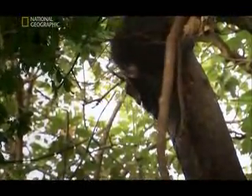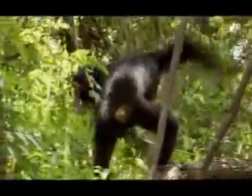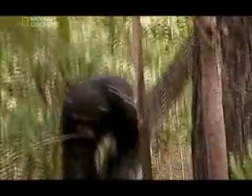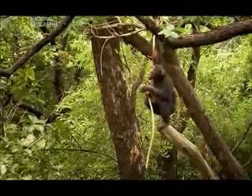A chimp is inspecting a hollow, looking for a bush baby. She breaks off a branch and makes a spear. The first time I saw a chimp make a tool, I think I said something like, where is she going and what is she going to do with that tool? She nibbles the tip to sharpen it.